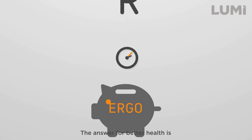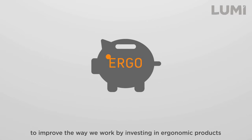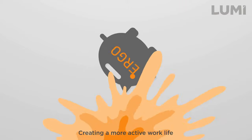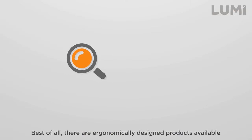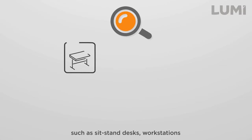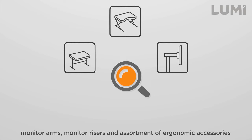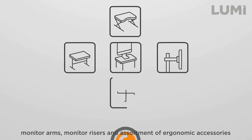The answer for better health is to improve the way we work by investing in ergonomic products. Best of all, there are ergonomically designed products available, such as sit-stand desks, workstations, monitor arms, monitor risers, and an assortment of ergonomic accessories. So, get your life active today.